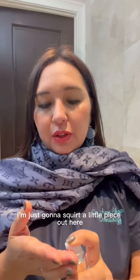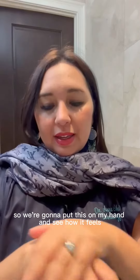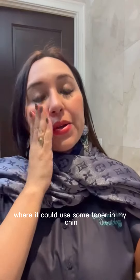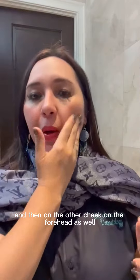I'm just gonna squirt a little bit out here. We're gonna put this on my hand and see how it feels — it feels quite good. I'm gonna put it on my face, right on my cheek where it could use some toner, and on my chin, then on the other cheek and the forehead as well.